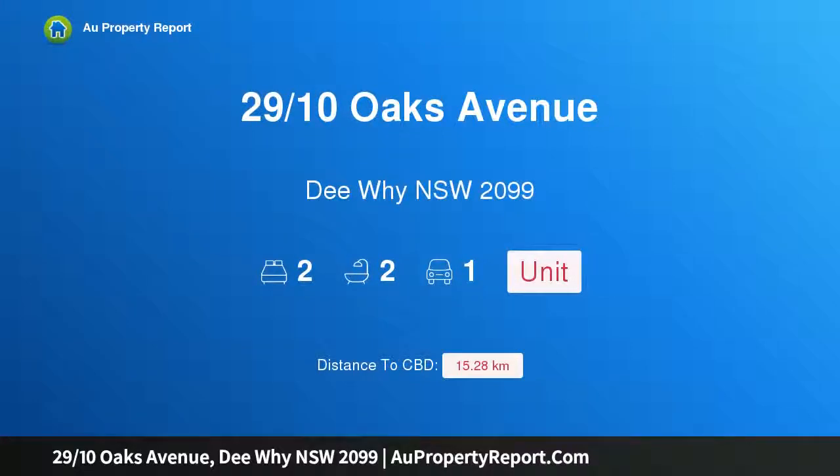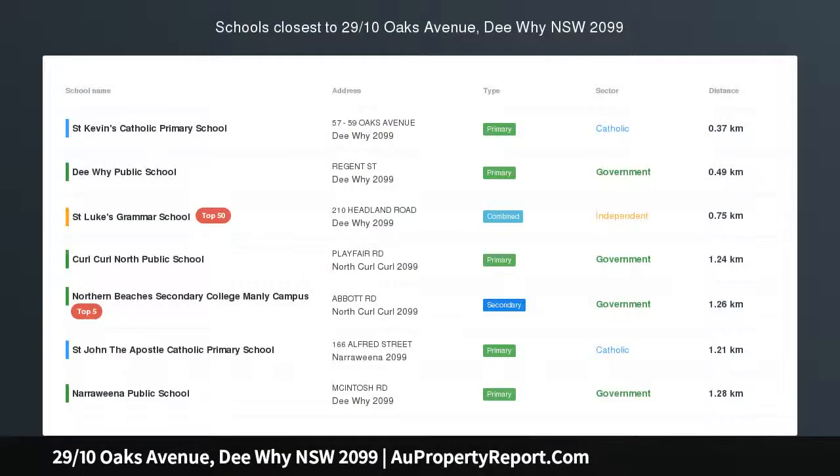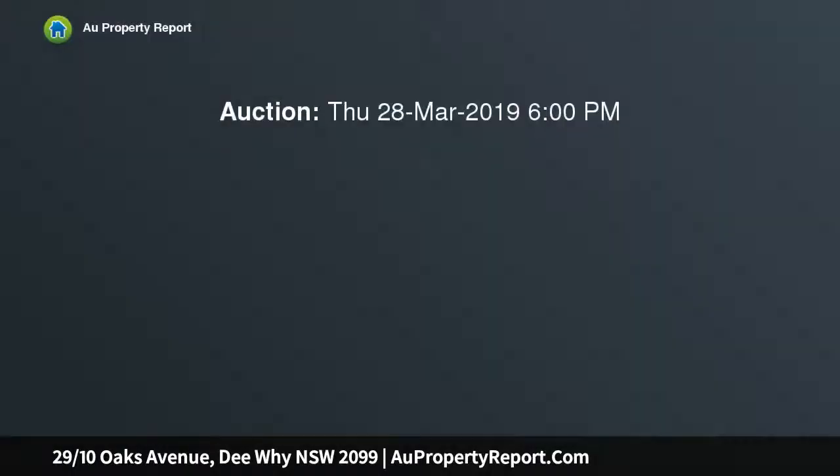I am glad to introduce property 29 Tenths Oaks Avenue, Dee Why, New South Wales 2099. Immaculate 125 sqm, two-bedroom plus study, close to lifestyle amenities. Auction in rooms, Level 1, 888 Pittwater Road, Dee Why.